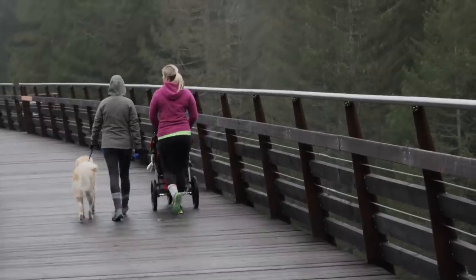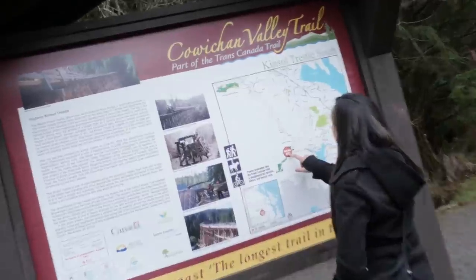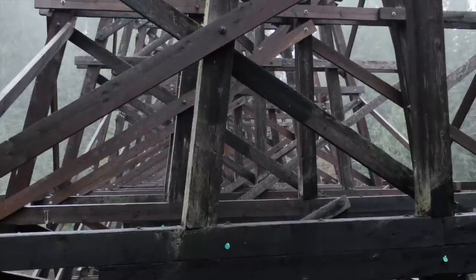But it does! The trestle is part of the Trans-Canada Trail. It's called Kinsel because it was used to access the King Solomon Mine. It also connects to Lake Cowichan. Some of the wood used below is part of the original wood from 1920, and it's also a beautiful piece of modern engineering.